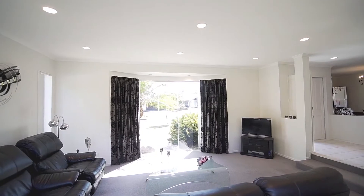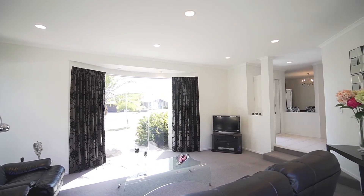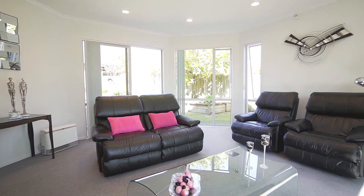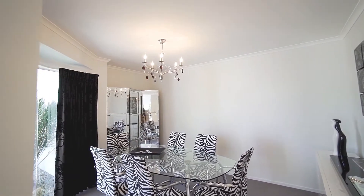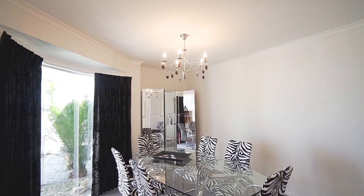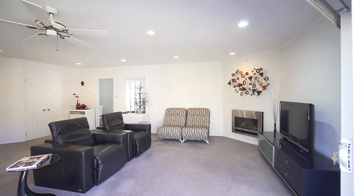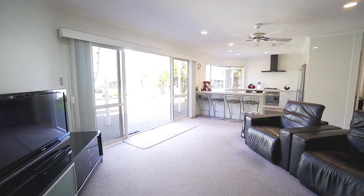The formal living area boasts feature windows and ranch slider access through to the outdoors, inviting in much natural light. By design, the stylish separate dining room, also comprising feature windows, is perfectly designed to play host to enviable dinner parties. The generously proportioned family room enjoys ranch slider access to the private outdoors.